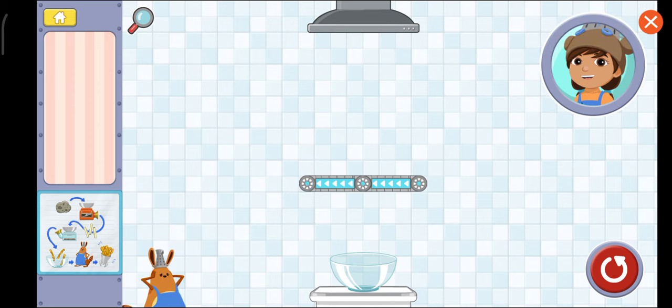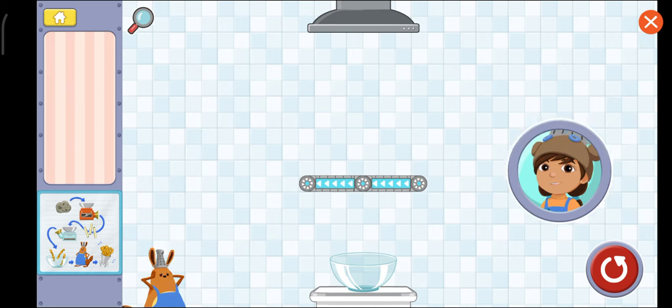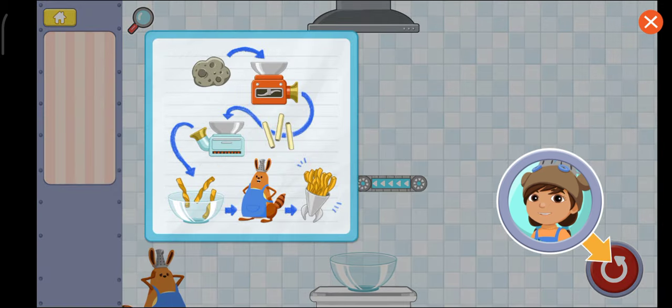Hmm... It looks like this setup doesn't work. Tap the retry button to put everything back and try again.